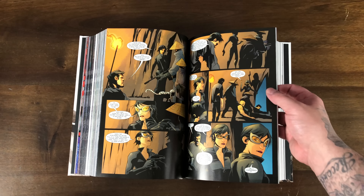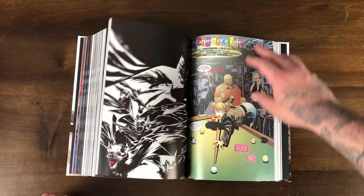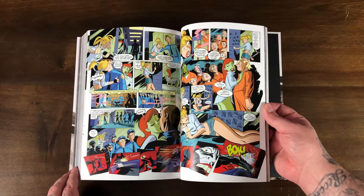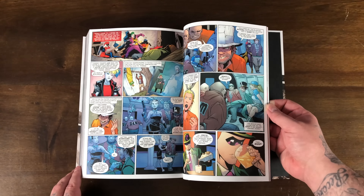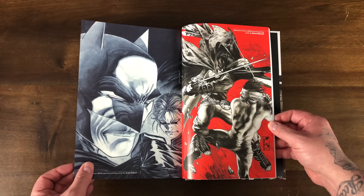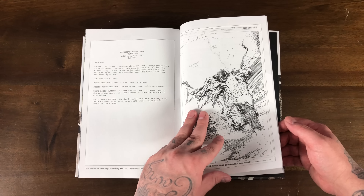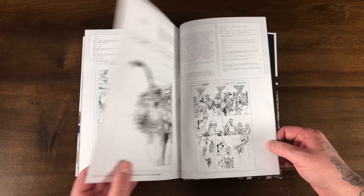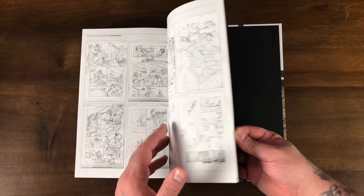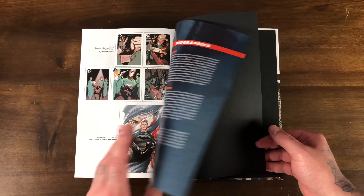There's some Nightwing and Robin stuff, Catwoman. Looks great. In the back we have variants and extras — second printing covers, some sketches, interior pages. Looks like a good amount of bonus material and some biographies on Paul Dini and the artists.